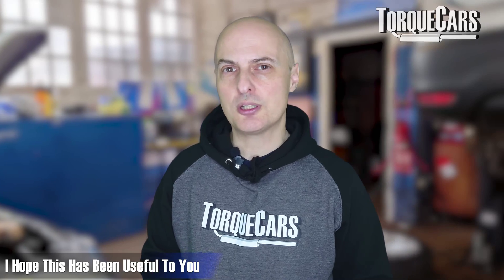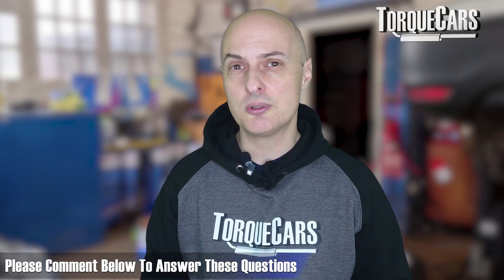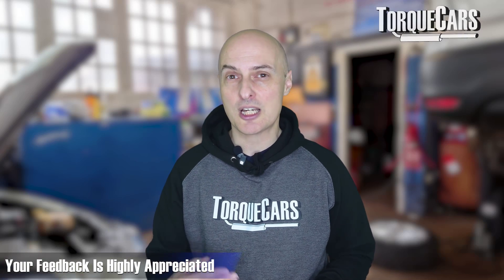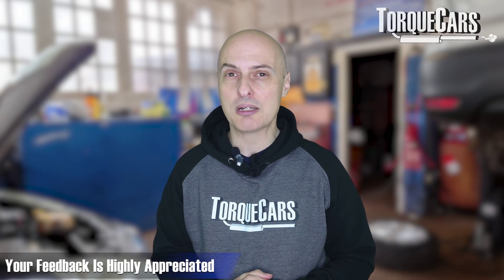I hope this has been useful to you. Let me know your thoughts on electric vehicles — have you got one, are you considering buying one, or have you been guilty of any of these things flagged up in this video? Have I missed any? I haven't got an electric vehicle yet, so I go by things that our members, viewers, and readers have told us. Please give me your feedback and let me know if there are any other ways of killing an electric car that people need to be made aware of.